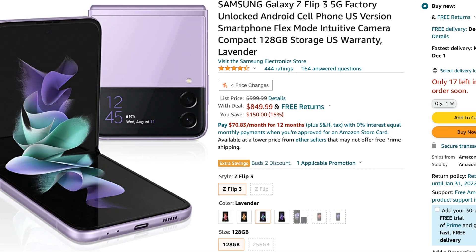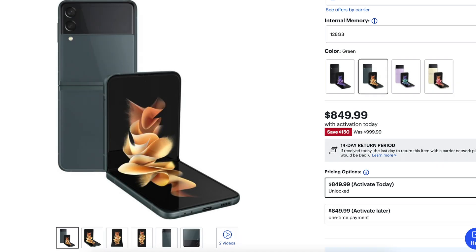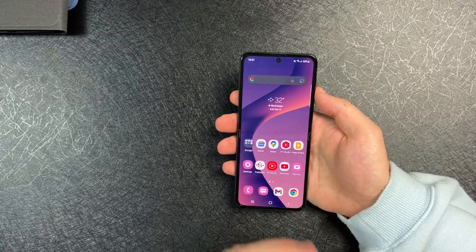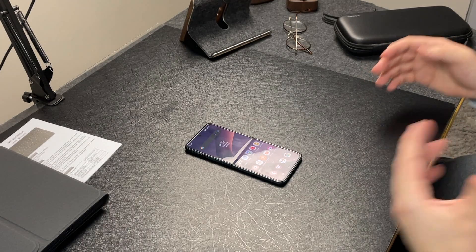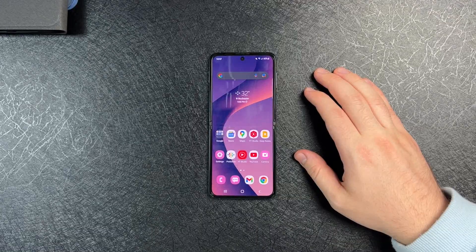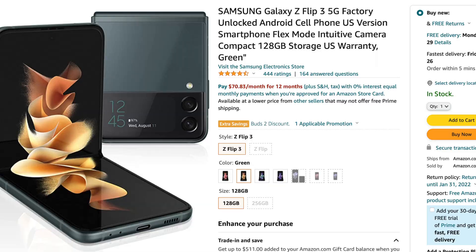You can get a Galaxy Z Flip 3, and not just on Amazon — you can also get it at Best Buy as well for $849.99. This is a perfect time to say, hey, I was holding back from getting foldables because they were expensive, a little out of my budget. But even $100 to $150 savings is a huge thing. You can save that and use it for a case, accessories, whatever. If you ask me, $849 is a no-brainer. Now's the perfect time to get into the foldable phone market.